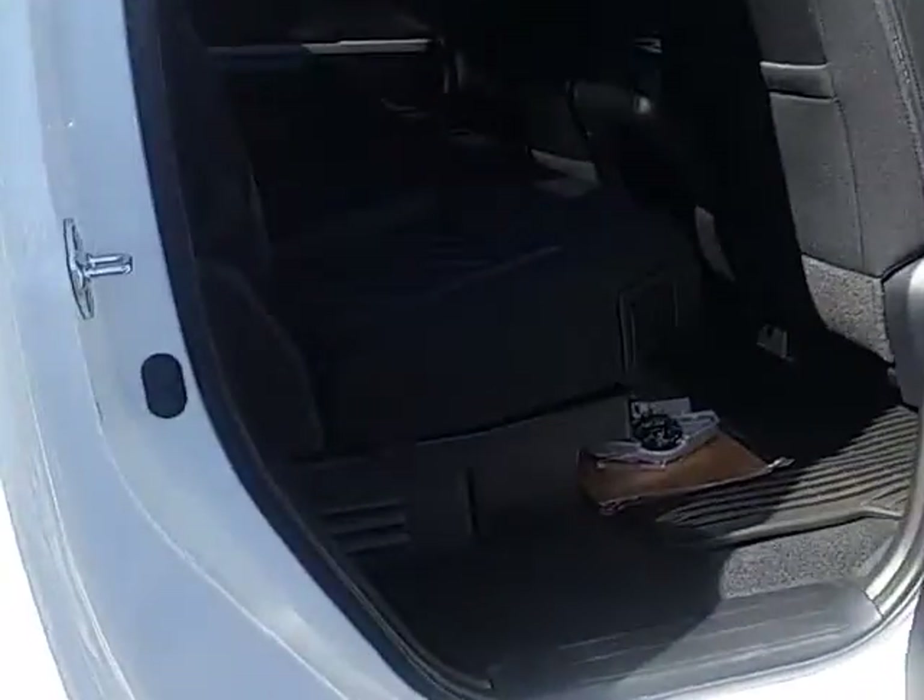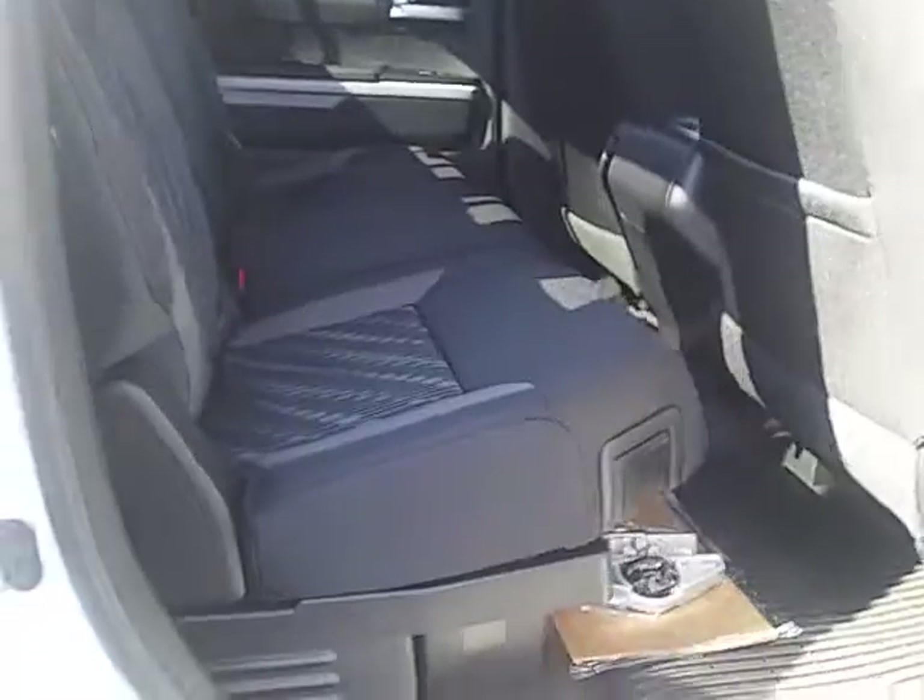The back seat is very roomy. It's got an independent door. You even have some storage there under the seats, so no loss of space.